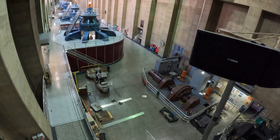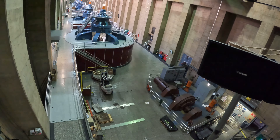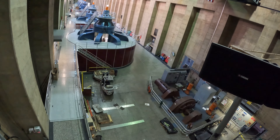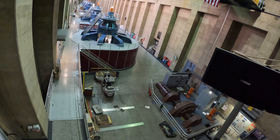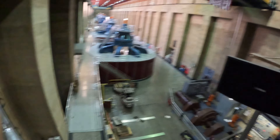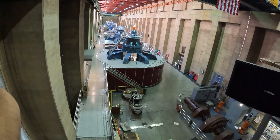You can see the major components of that generator over the rails down below in front of you. On the floor you'll see the rotor, the shaft, and the laminates or plates they're working on. The rest of the generators standing in front of you are all 70 feet tall, but you can only see the top 30 feet of them. From the exciter cap — that light on top — to the floor is 30 feet.